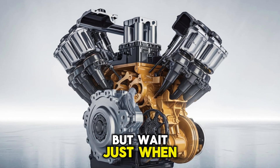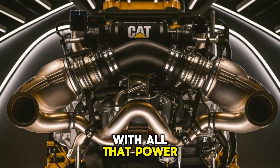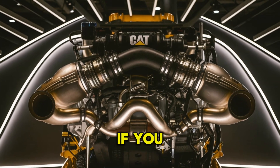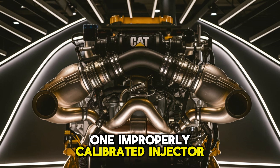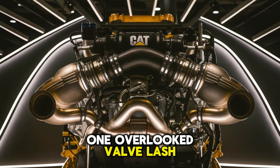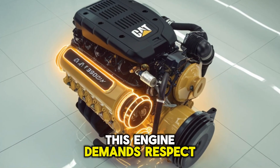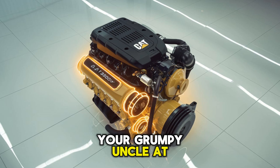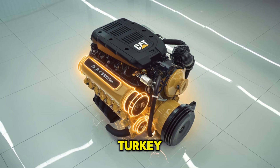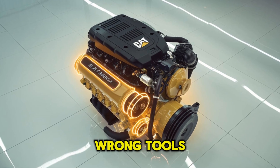But wait — just when you think this engine is all glory, here comes the curveball. With all that power and scale, maintenance can be a nightmare if you don't know what you're doing. One improperly calibrated injector, one overlooked valve lash, and boom — you're bleeding performance. This engine demands respect. If it were your grumpy uncle at Thanksgiving, it'd be the one that brings the turkey and fixes the tractor, but still yells at everyone for using the wrong tools.